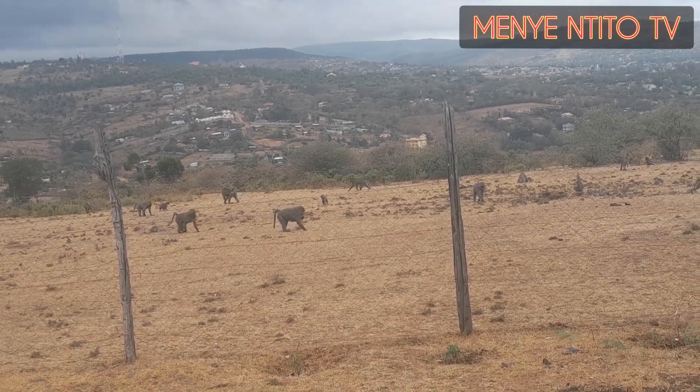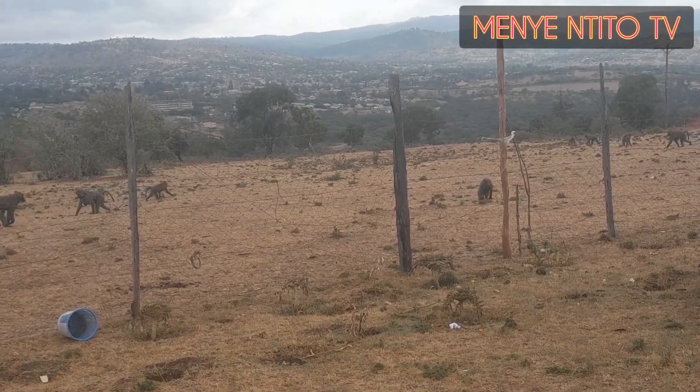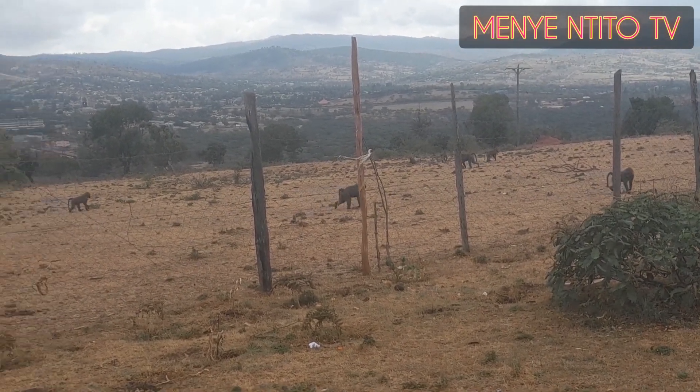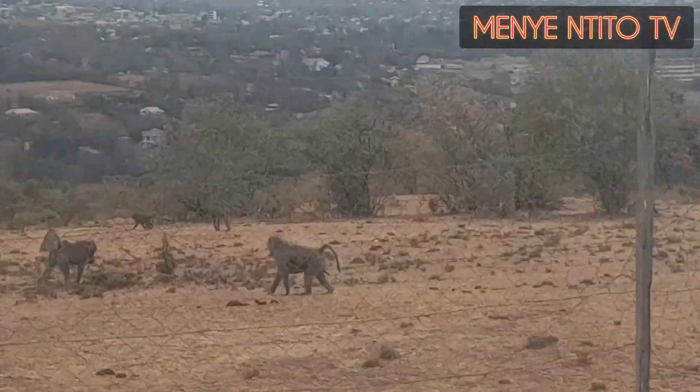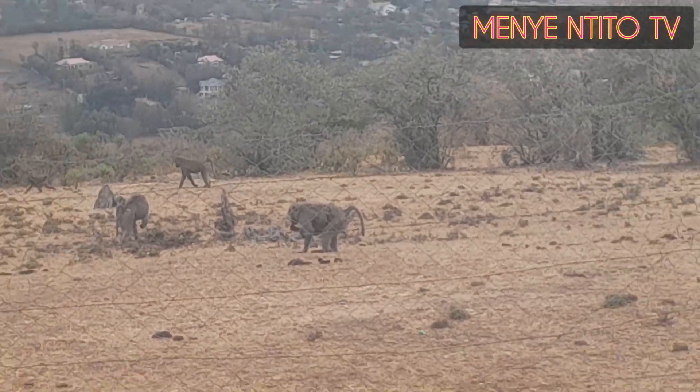But luckily we don't have like wale wanyama wale wabaya — like lions. But we have some leopards, some hyenas, but ziwezi karibia mali kuna light. Noona wii wako na mtoto mdogo, hamebeba mtoto.